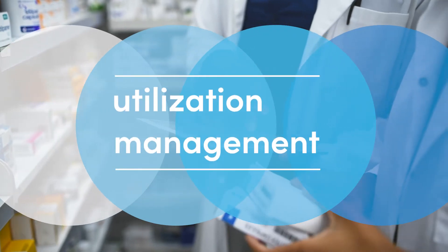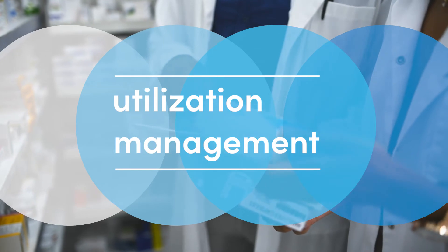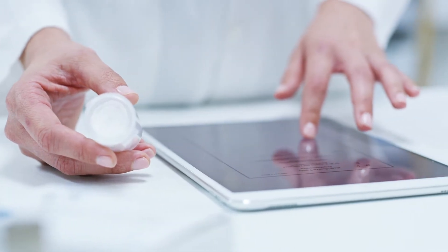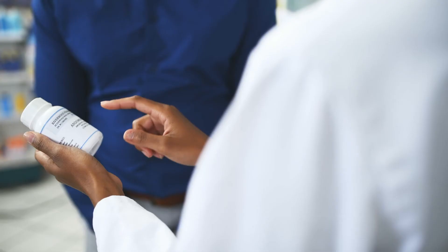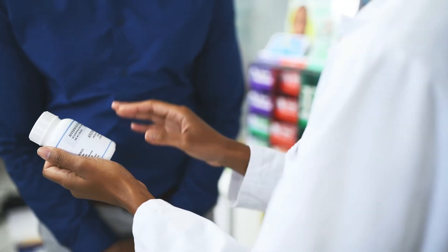How? For one, better utilization management tools that drive members to quality, affordable medications. That's how Highmark's pharmacy team noticed that Max was taking a high-cost medication for his arthritis — and we've recommended an alternative that's just as effective at a fraction of the cost.